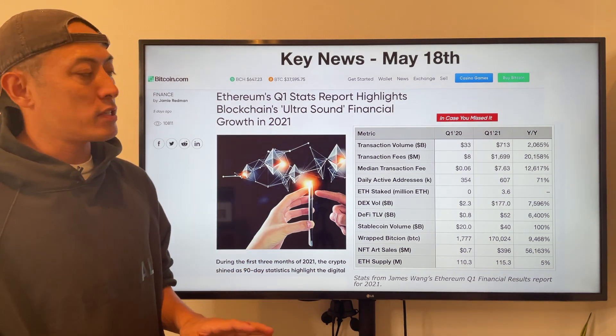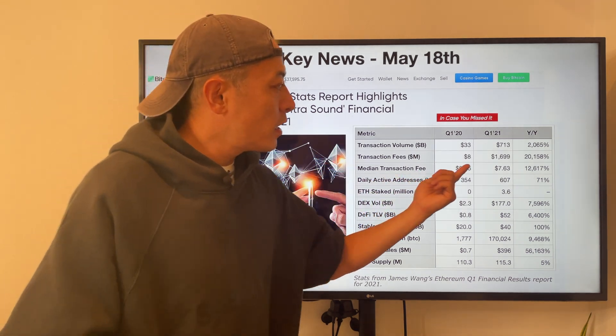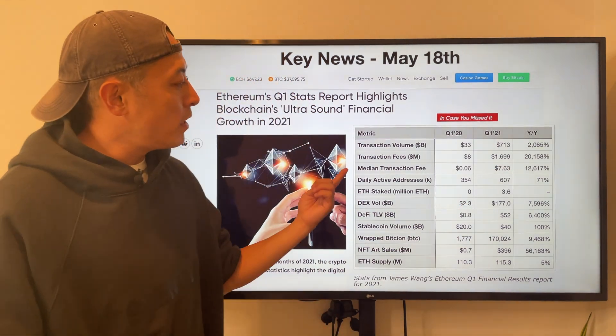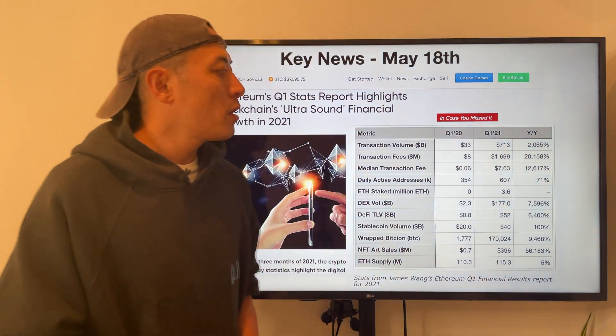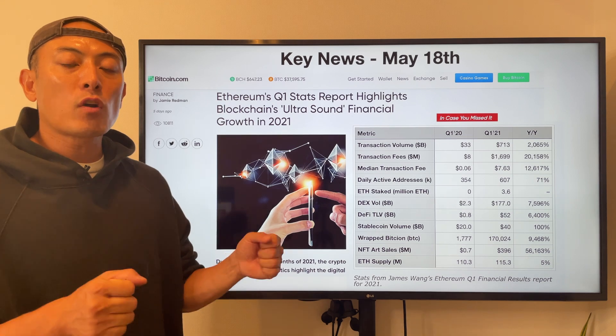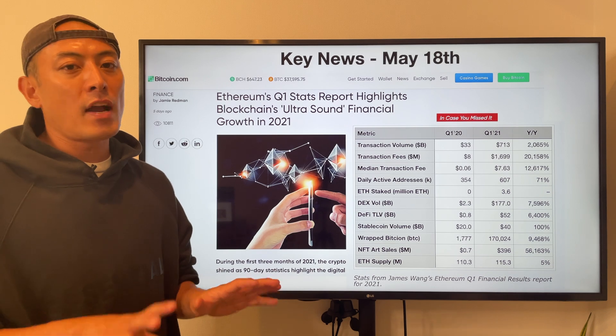Amazing progress, but at the same time we can find some issues. The transaction fee cost increased 201%, and the median transaction fee also increased 126%. This is one of the critical reasons we have to solve the Ethereum gas issue, and one of the big expectations is EIP-1559.